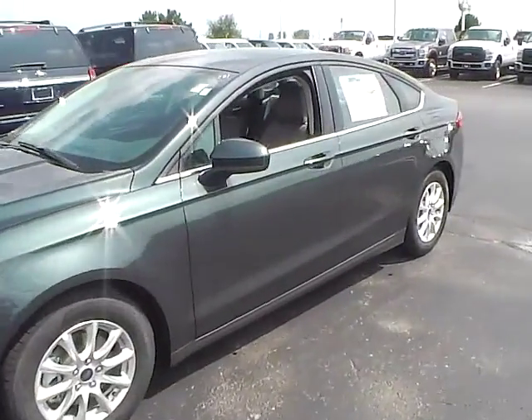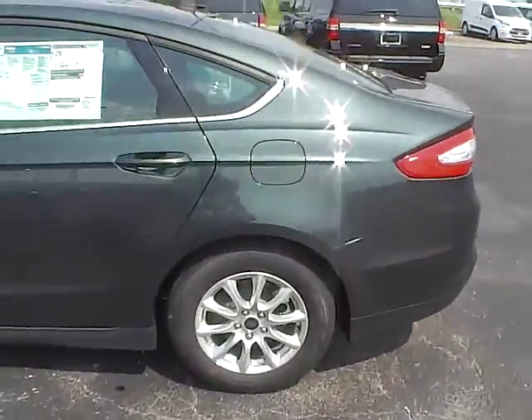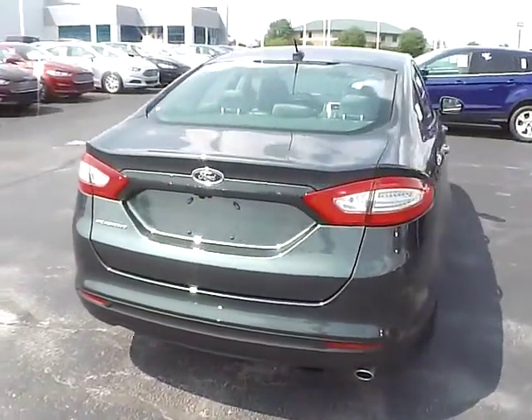Today we've got a 2016 Ford Fusion S with a guard exterior and an earth gray interior. 2.5 liter 4 cylinder engine with a 6 speed automatic transmission.